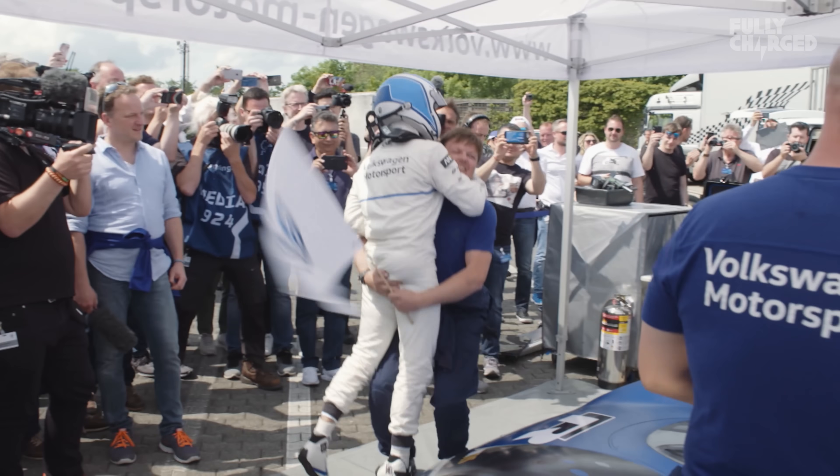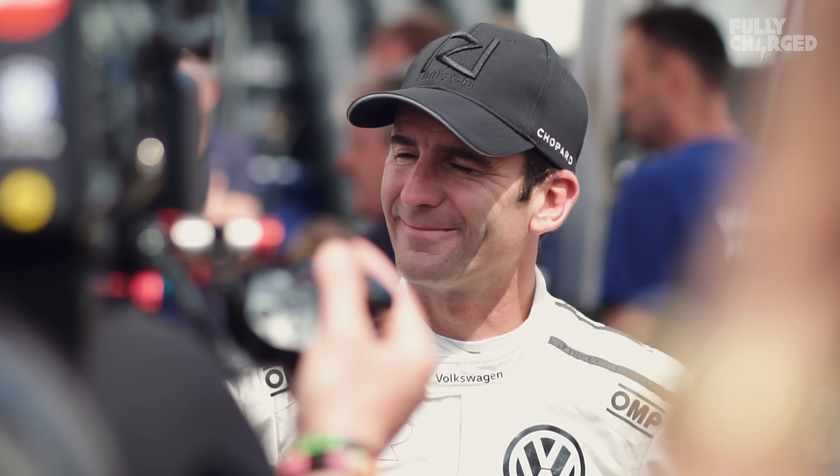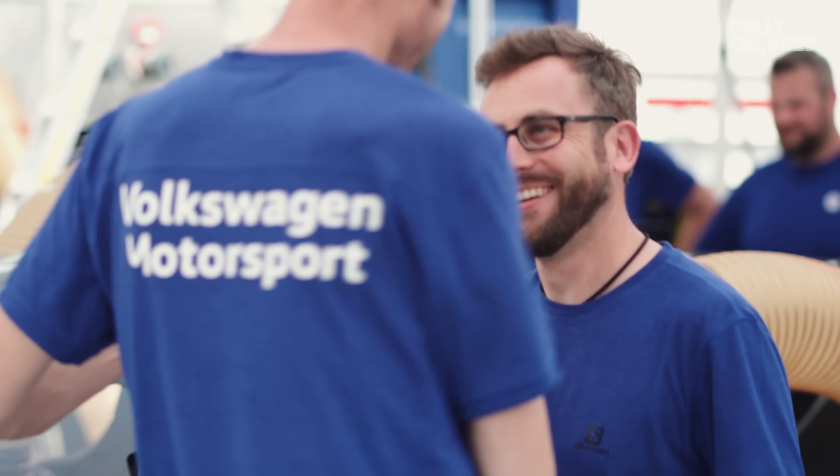Very proud. What the team has done again in these nine months to prepare the car — only with two days here, one and a half days testing at the Nürburgring — I think it's a fantastic performance today. At 6:05, I think Volkswagen can be really proud of itself.